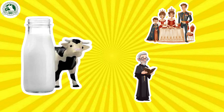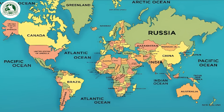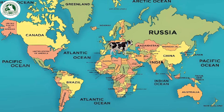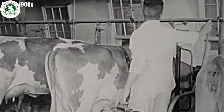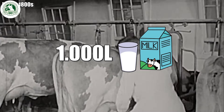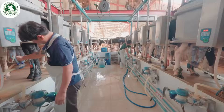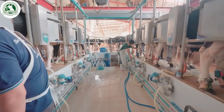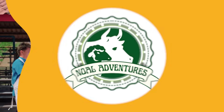In ancient Egypt, milk was believed to be reserved only for royalty, priests, and the wealthy. Over time, dairy farming spread to other parts of the world, including Europe, Africa, and Britain. In the 1800s, a single cow produced an average of only 1,000 liters of milk per year. Today, thanks to advancements in cattle breeding, nutrition, and farming technology, the average production has increased to over 10,000 liters per year.